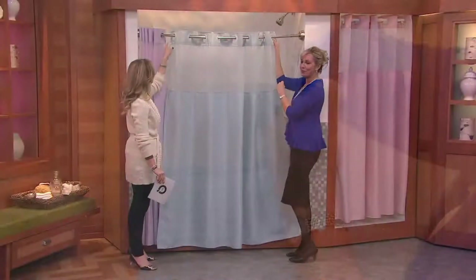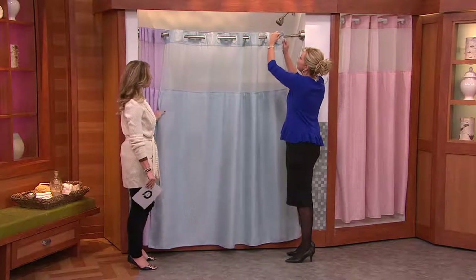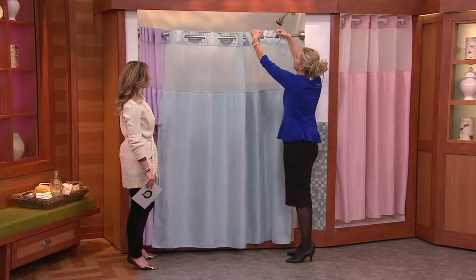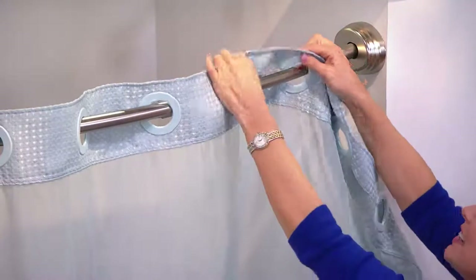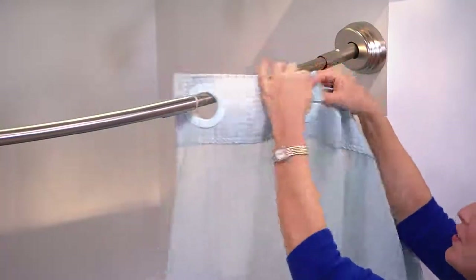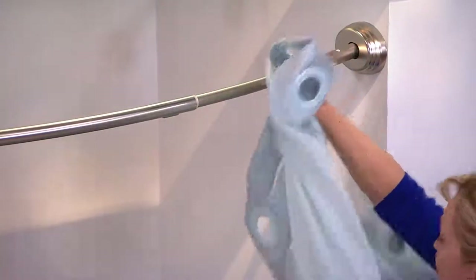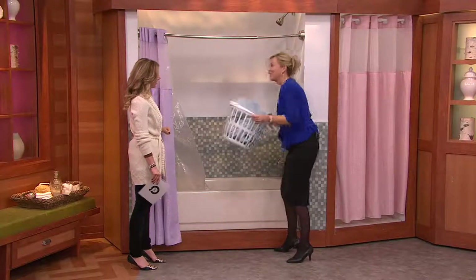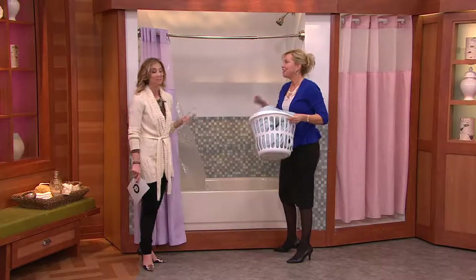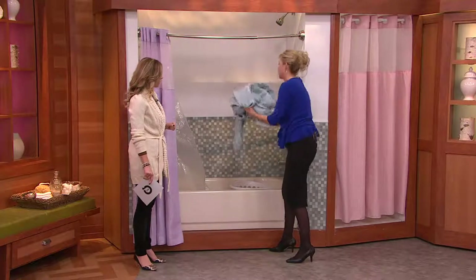Normally up here you'd have hooks. You can see here it's a flexible seat grommet and this allows it to come off quickly and easily. That's the reason why you see this in hotels — what they do is when they take it down, they wrap it up and put it in the wash so they don't have to hand scrub each one, and you want to line dry it right in your own shower.